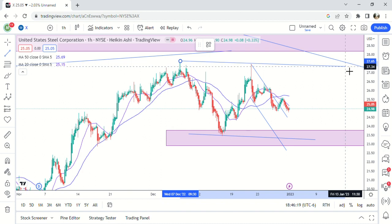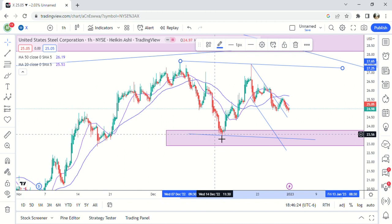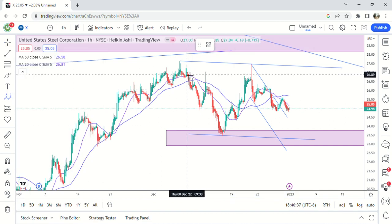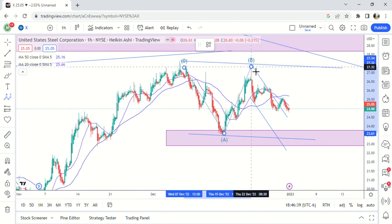It comes back up here to the very top of this, so again if you draw a parallel line here you can see where it came down to. We hit the demand zone last time that I pointed out on the daily and bounced — that's the way demand zones work. And so based on how far this went up, this has got to be an ABC move.